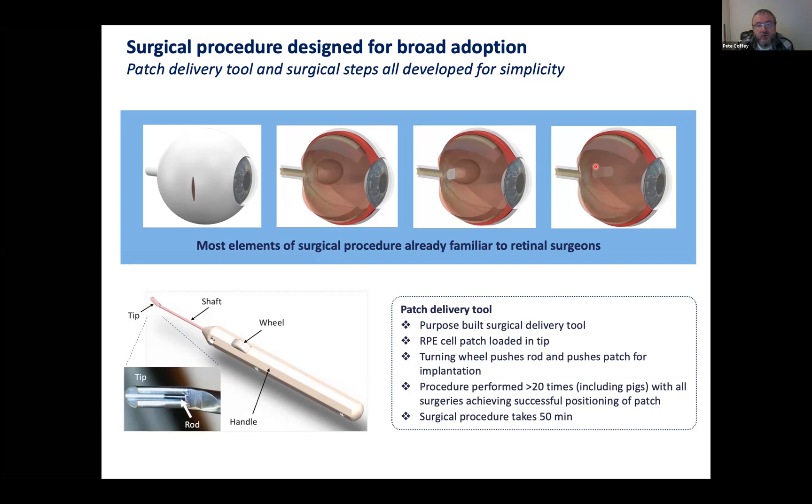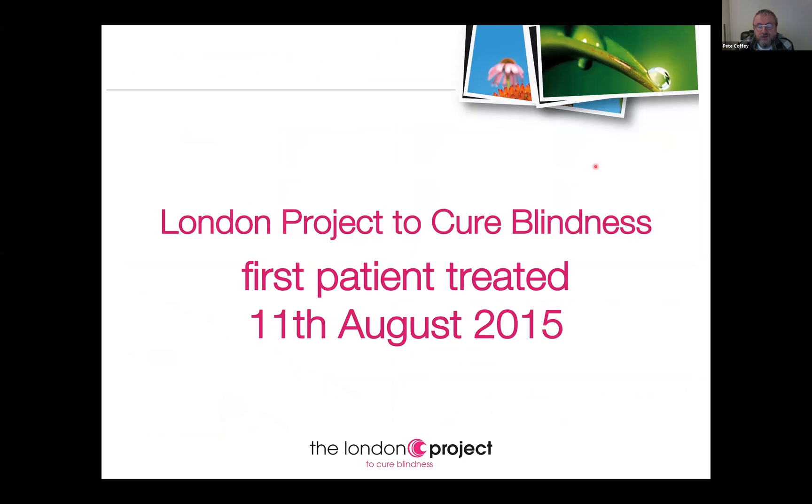In 2015, we were at a point where we'd used embryonic stem cells, managed to differentiate them into RPE, put them on an artificial membrane, and taken them through the whole process of manufacturing to a clinical standard — including testing for tumour genesis.